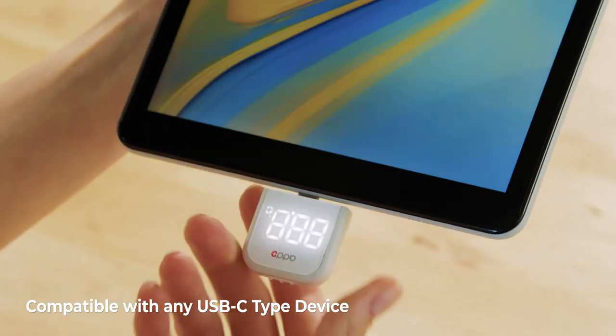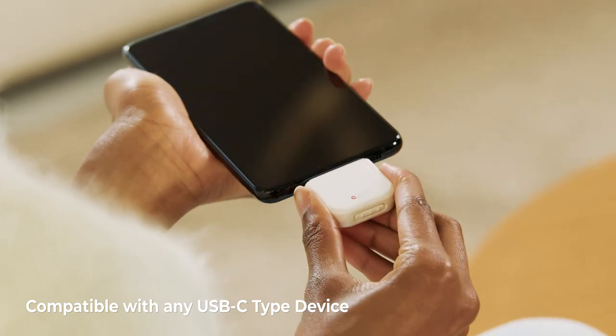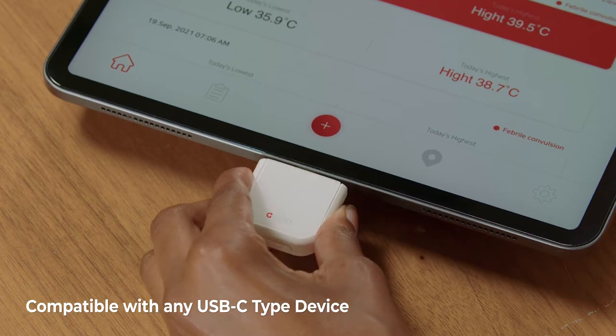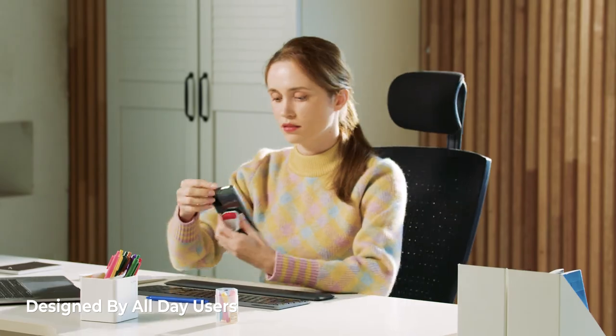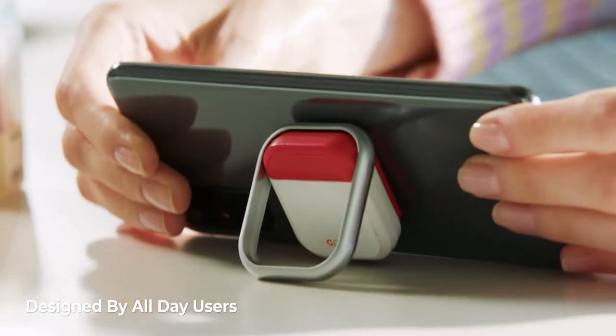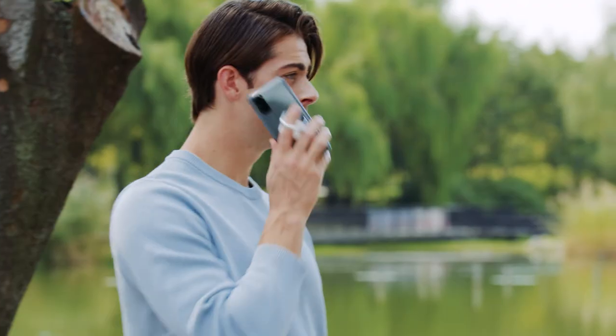HeatCheck works with all smart devices that come with USB-C type ports. Attach it directly to your smartphone, store it in the cradle, and use the convenient ring holder.